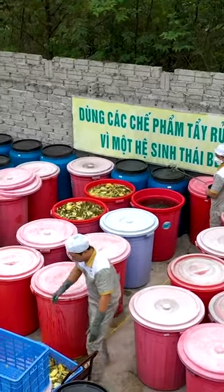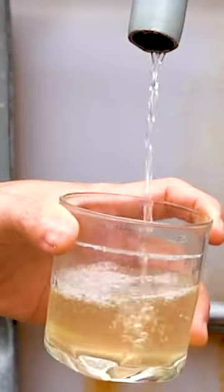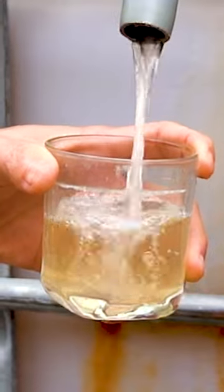Workers stir the mixture every day. After the mixture ferments for three months, there's enough acid and enzymes for it to work as a cleaner. Now it's ready to be filtered, and the remaining liquid is the base for everything Fuwa makes.